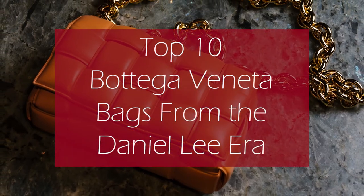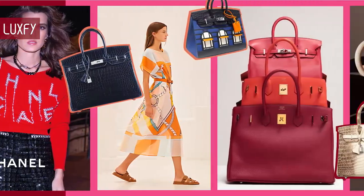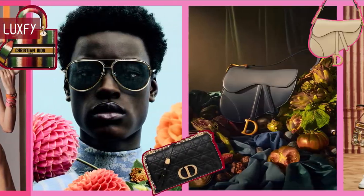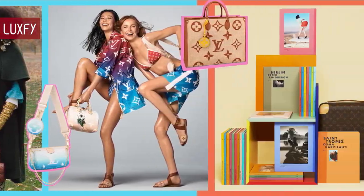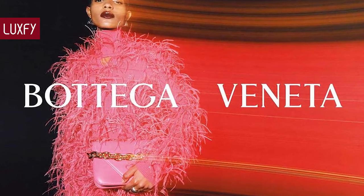Top 10 Bottega Veneta bags from the Daniel Lee era. Welcome to Luxify! We talk about fashion, luxury, and basically all the best things life has to offer. Welcome to our video listing the top 10 Bottega Veneta bags from the Daniel Lee era.